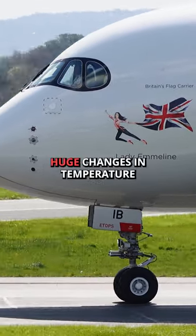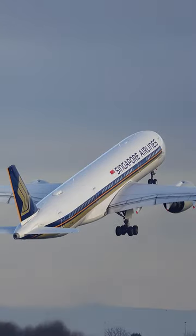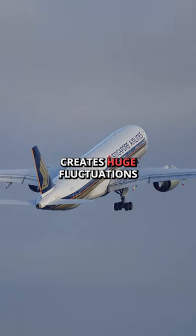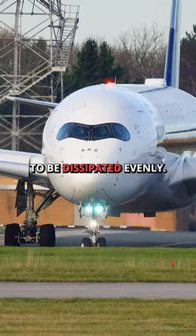Aircraft undergo huge changes in temperature as they're not only flying through different regions of the world, but also during the flight, the drag and high altitudes create huge fluctuations in the temperature, so it's important for the heat to be dissipated evenly.